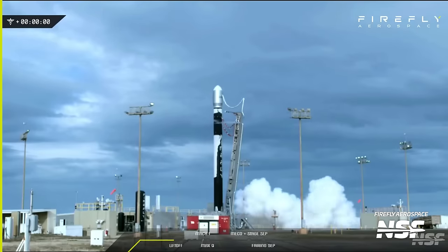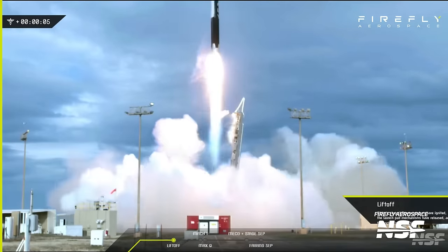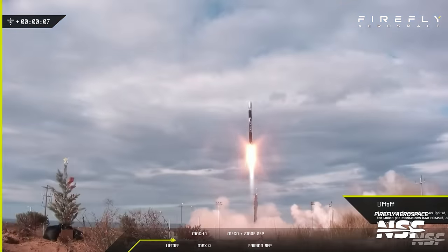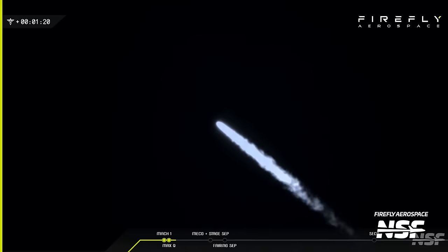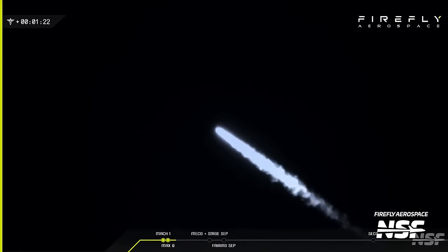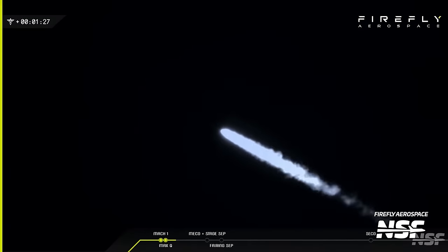The National Reconnaissance Office announced that it has selected Firefly as one of the providers for the Office's Streamlined Launch Indefinite Delivery Program, also nicknamed SLIC, which is part of the NRO's aim to procure responsive space launch missions from emerging launch providers. This announcement came right on the heels of Firefly's launch of the Victus Nox mission, where the company demonstrated that it was capable of performing a launch on short notice. With this, Alpha will now be able to fly NRO payloads under this program, and Firefly will be able to demonstrate this capability in an actual operational environment rather than as a test.